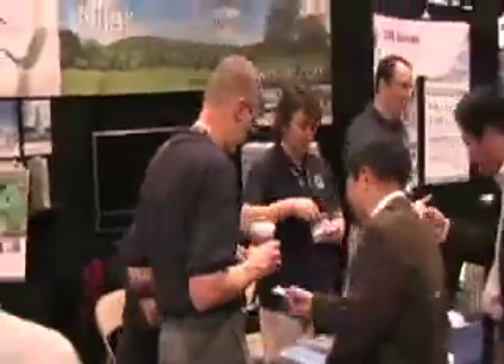I'm Edelman with the nickel metal hydride conversion of the plug-in Prius, and that's a picture of it over there. PluginConversions.com. Mr. Edelman, can you tell us what your ultimate goal is with the plug-in Prius?